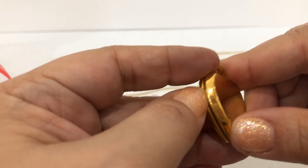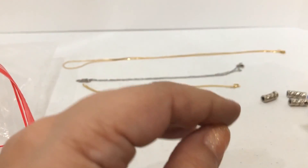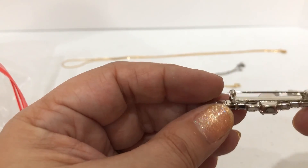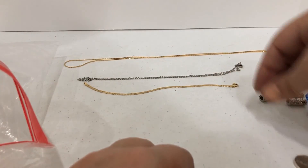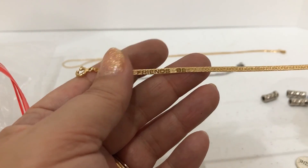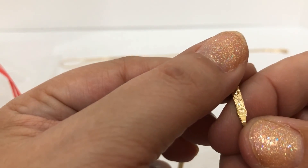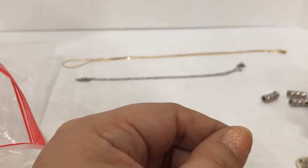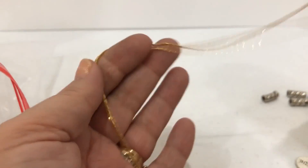Here's a locket that will not open for me — need a little tool or something. We'll check that out to see if there are any photos inside. A pin — it's pretty. A charm that says 'imagine.' Here's a herringbone chain that says 'best friends' and it says 925. So we have a plain silver chain and a plain gold-tone chain.